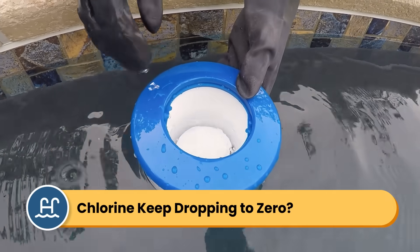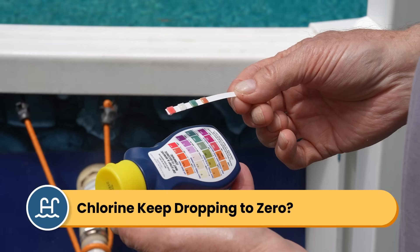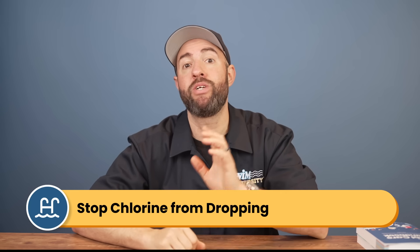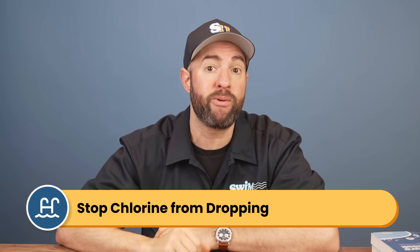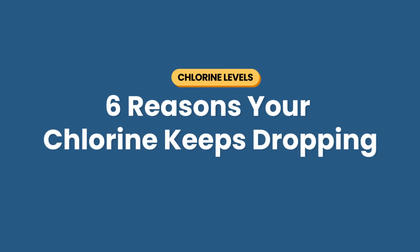Does your pool's chlorine level keep dropping and you're not sure why? Do your test strips show zero free chlorine even after you've added some to your water? Hi, I'm Matt from Swimming University. When your chlorine won't stay where it should be, it can lead to algae growth, cloudy water, and an unsanitary pool. But there's actually a reason your pool's not holding chlorine and there's a straightforward way to fix it.